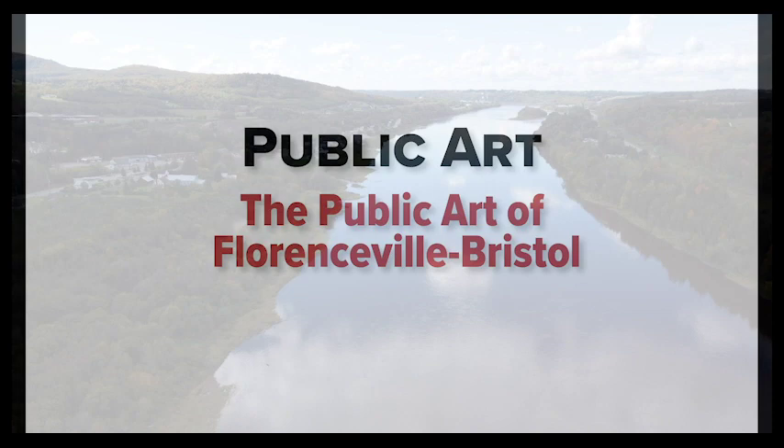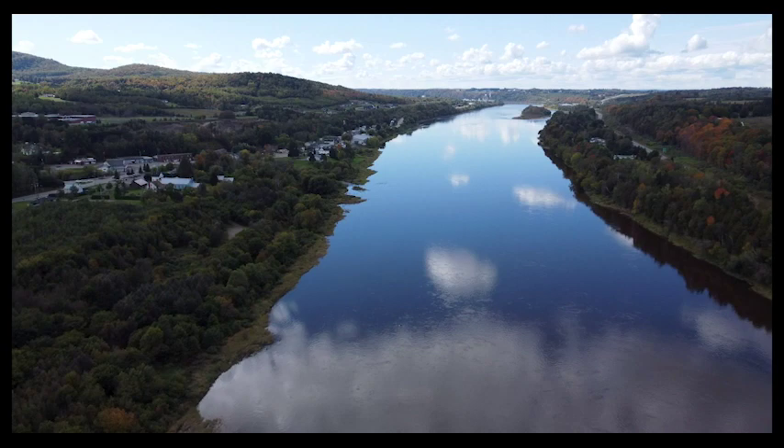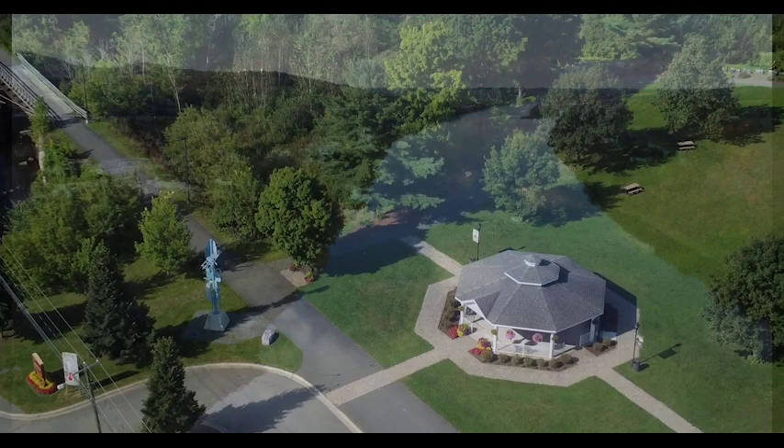The town of Florenceville-Bristol in New Brunswick is a small town situated on both sides of the St. John River in the central part of the province. The main road of the town follows the river and the town is surrounded by farmland and forests.